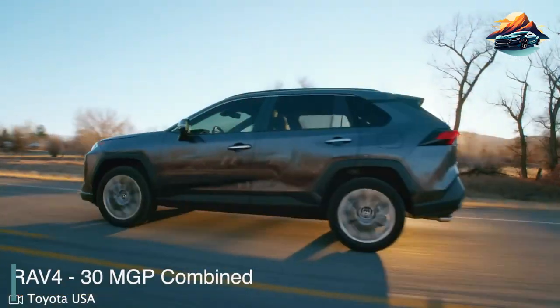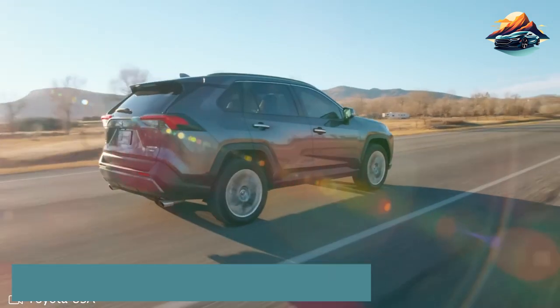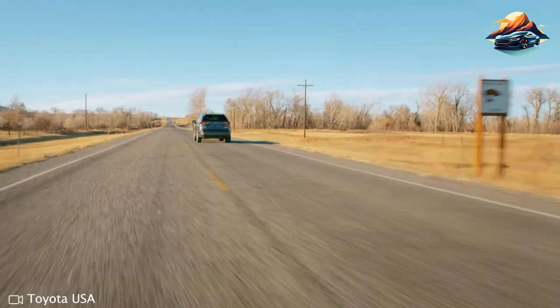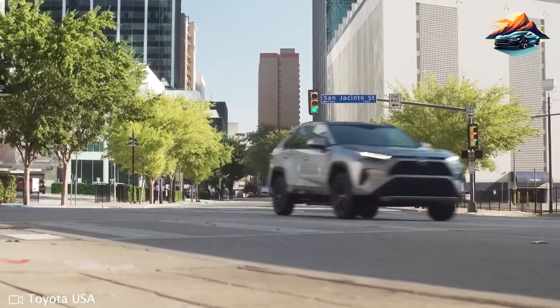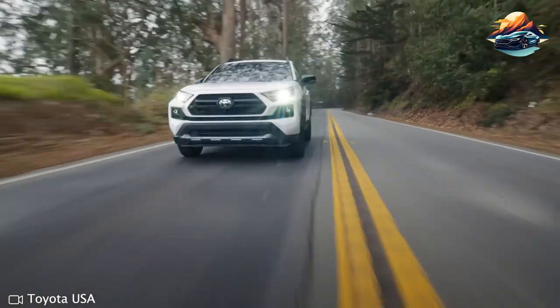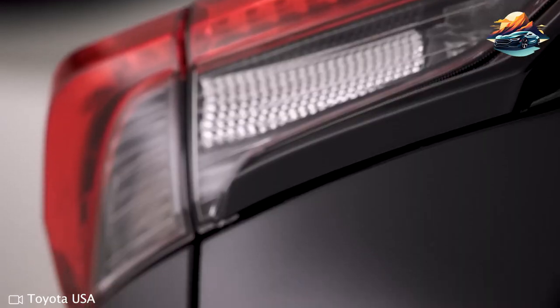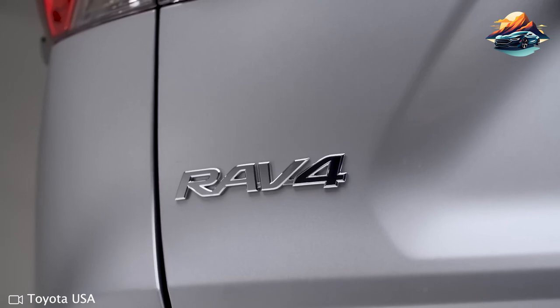2023 Toyota RAV4 — 30 miles per gallon combined. Toyota has embraced hybrid technology in its RAV4 series, offering both hybrid and plug-in hybrid versions. But it hasn't forgotten those who prefer gas power. The standard model packs a robust 203 horsepower 4-cylinder engine that delivers vigorous performance for most commuting needs. It may sound rough at high speeds, but the solid fuel economy counterweights the minor drawback.